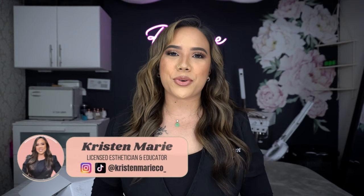Hey there YouTube, my name is Kristen Marie. I'm a licensed esthetician, an educator, mentor, YouTuber, and a mom. Thank you so much for tuning in to today's episode — I'm so excited because it's been so long since I've done a skincare review video.